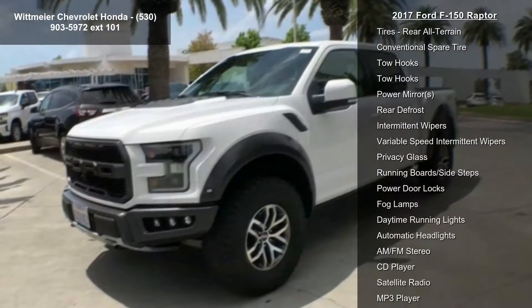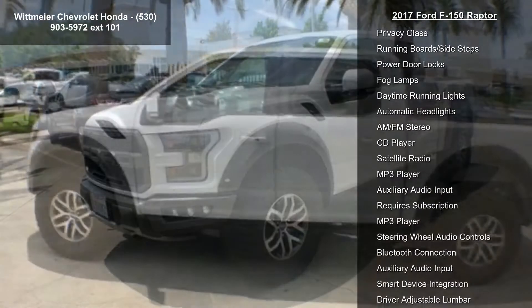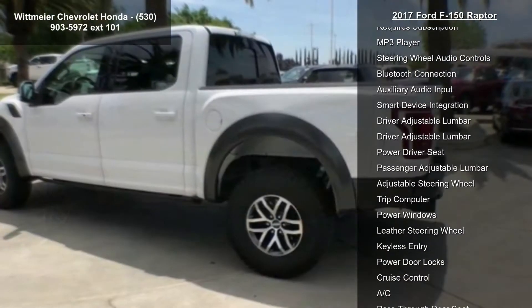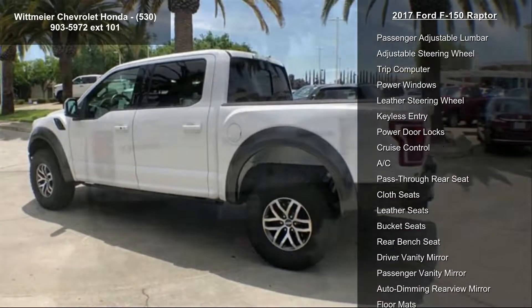Turbocharged, locking limited slip differential, 4-wheel drive, tow hitch, power steering, ABS, 4-wheel disc brakes, brake assist, and aluminum wheels.